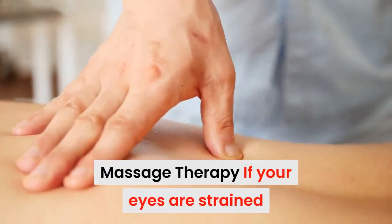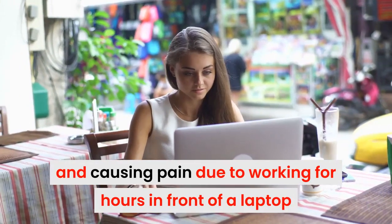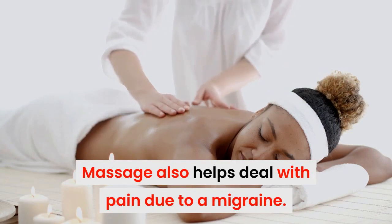5. Massage therapy. If your eyes are strained and causing pain due to working hard in front of a laptop or computer screen, try massage therapy. Massage also helps deal with the pain due to migraine.